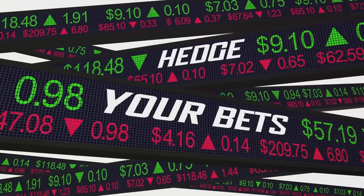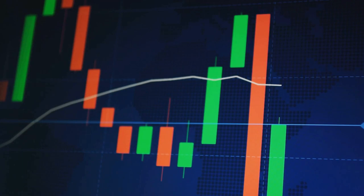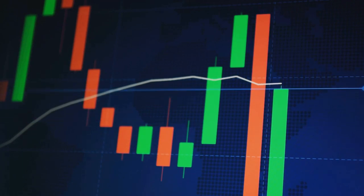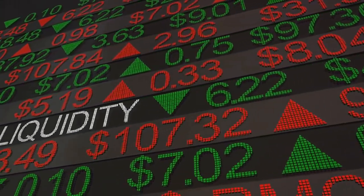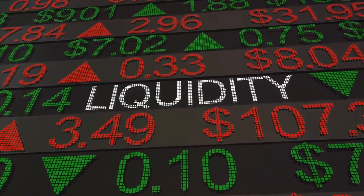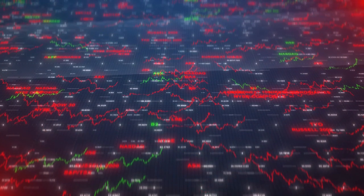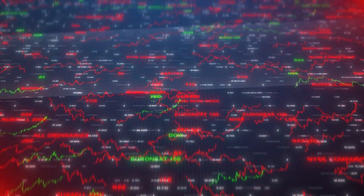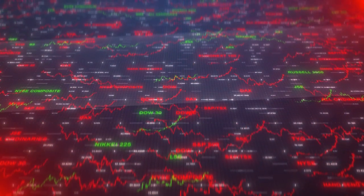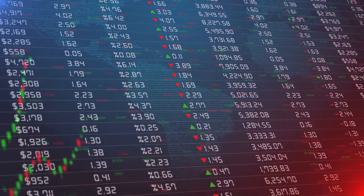You see, when you purchase an ETF, you're essentially buying a little piece of the entire market. So if that market takes a nosedive, your investment may follow suit. It's a bit like being on a ship in the middle of the ocean — if a storm hits, it doesn't matter where on the ship you are, you're going to feel it. Next up is liquidity risk. This is the risk that you won't be able to sell your ETF when you want to. While ETFs are generally highly liquid, meaning you can buy or sell them throughout the trading day, some ETFs that track less popular indices or sectors may not be as liquid. In these cases, you might have difficulty selling your ETF shares without impacting the price.